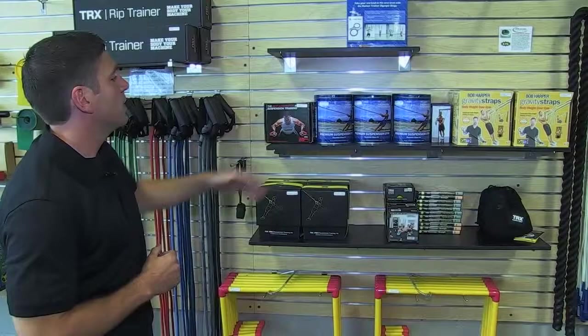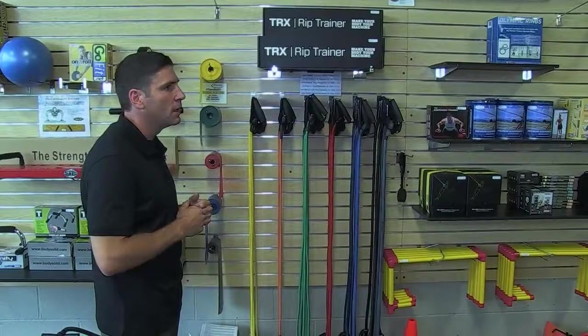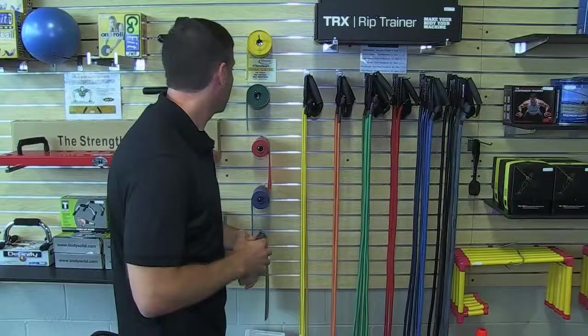Tubing — we carry from three different companies: Lifeline, GoFit, and a company called Ripcord. Each has its own advantage, and if you've been to a physical therapist using a particular brand, we likely carry it because we've also sold to them.